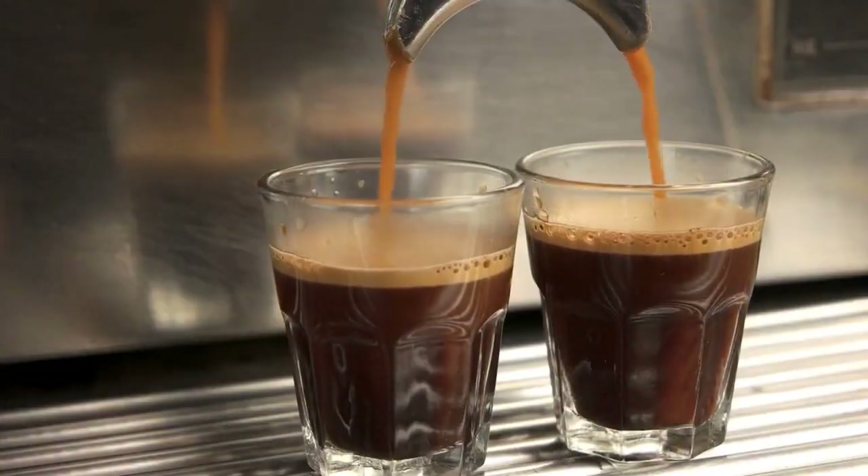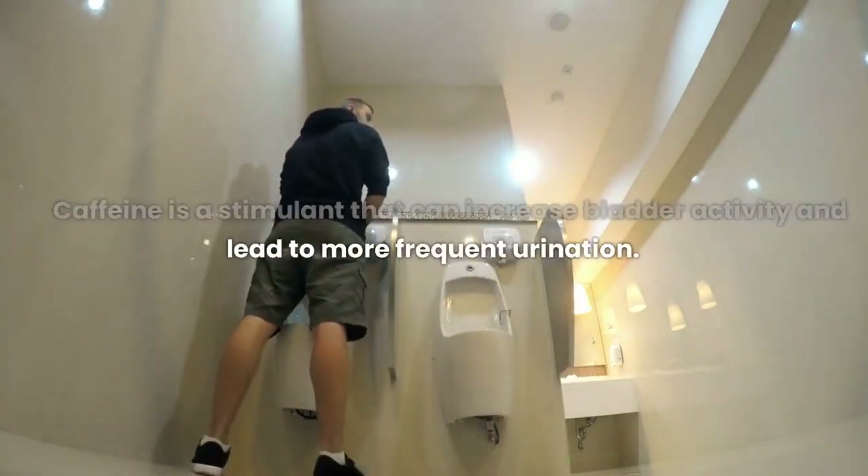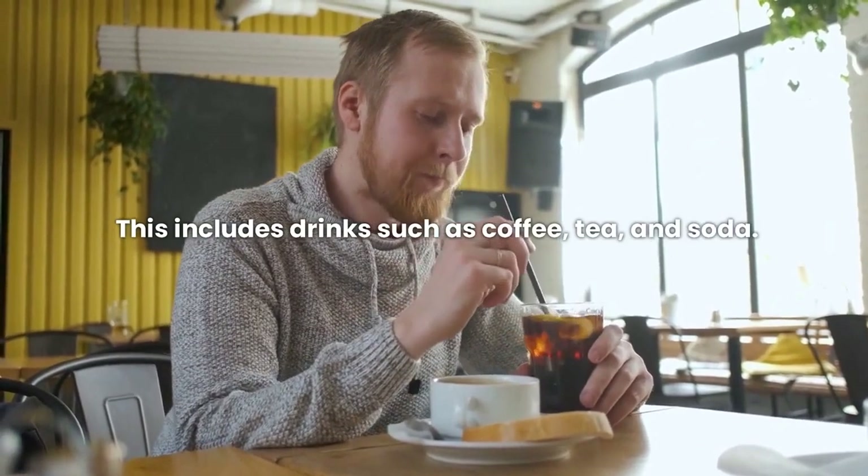Caffeinated drinks: Caffeine is a stimulant that can increase bladder activity and lead to more frequent urination. This includes drinks such as coffee, tea, and soda.